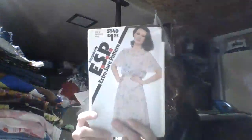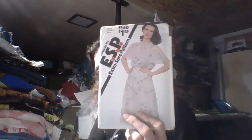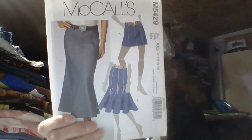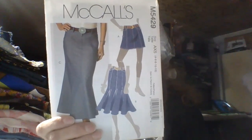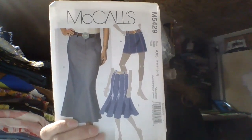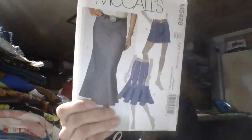This one is an older pattern — a Pullover Dress from 1981, Simplicity 5140. And then we have a McCall's 5429, which is a skirt pattern from 2007.